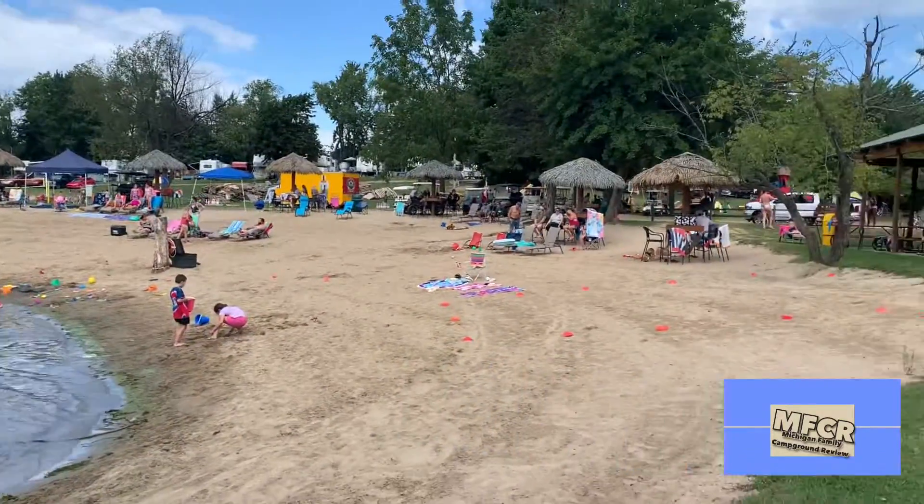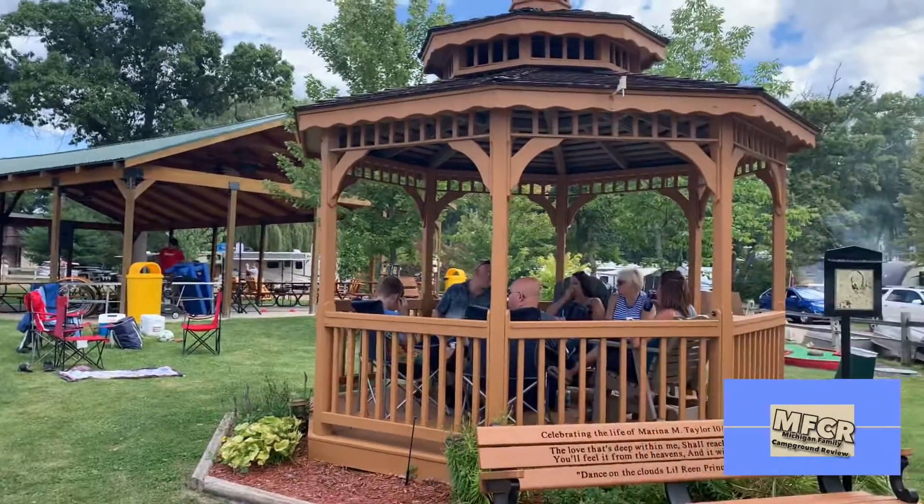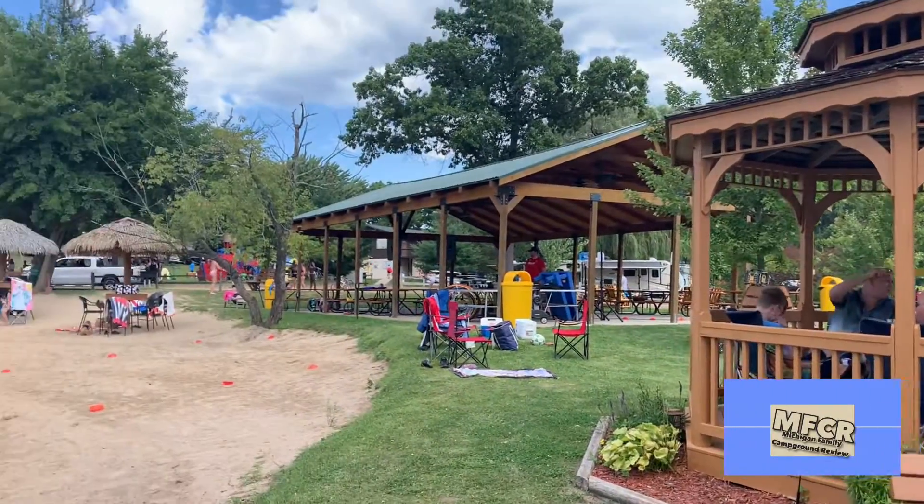Here's the beach vibe. Got a DJ here today, people sitting in this gazebo. Great feel.